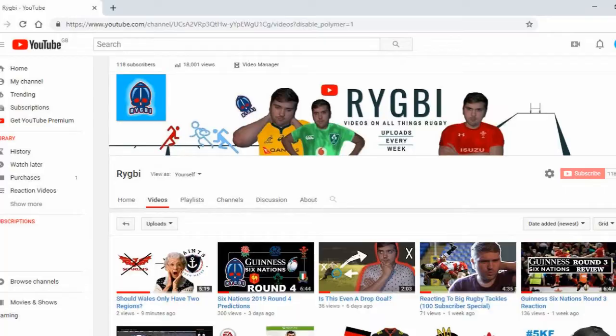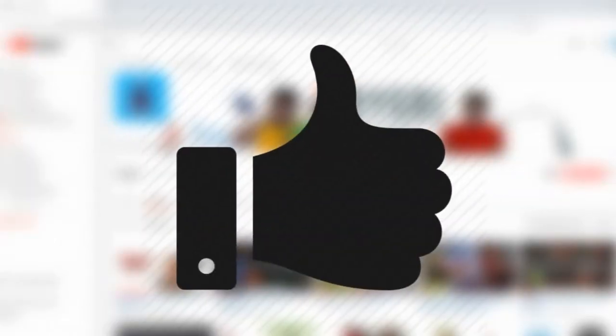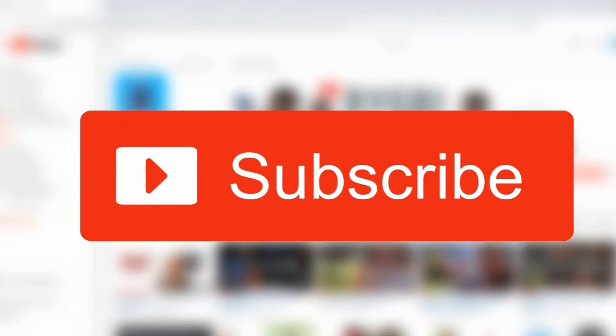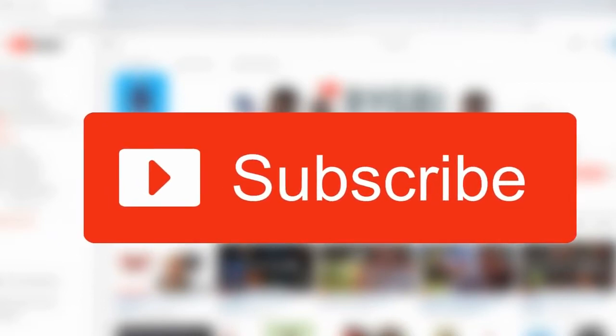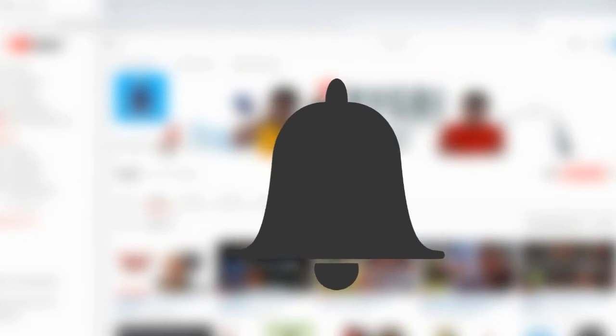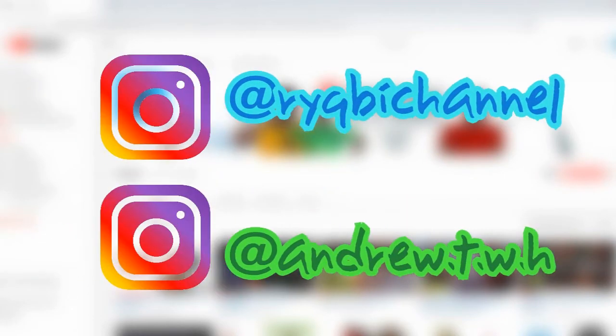Before we get into today's video, please make sure you go ahead and leave a like on this video to show your support. Please also go and comment and let me know your opinion at the end of the video. Please go ahead and subscribe if you haven't already, to be up to date with all our videos. And please click the notification button so you're notified whenever we upload. And lastly, please go ahead and follow us on Instagram.